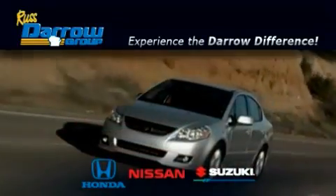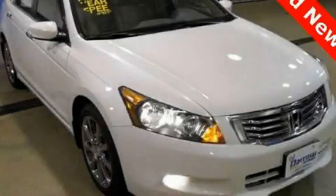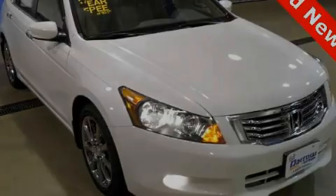Another fine vehicle offered by Rust-Aero Honda Nissan Suzuki. This is a certified pre-owned 2009 Honda Accord.